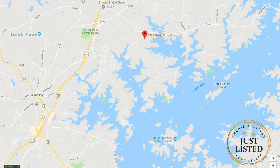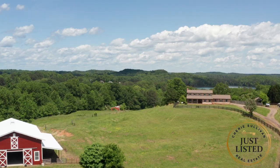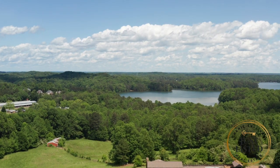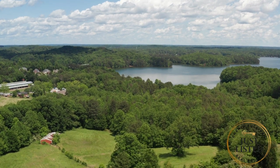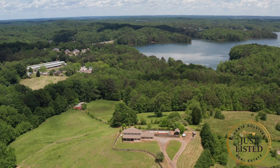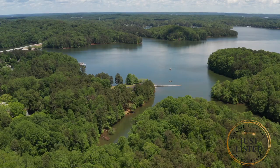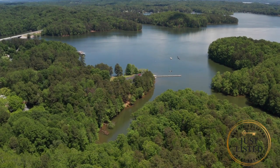The location is conveniently situated a half a mile from Browns Bridge Road, less than three miles to Highway 400, and the best feature of all, this property has direct access to Charleston Park and Lake Lanier. Charleston Park offers six miles of trail to walk, run, or bike, or you can take your stand-up paddleboard, kayak, or fishing gear right to the lake without ever having to get in your car.